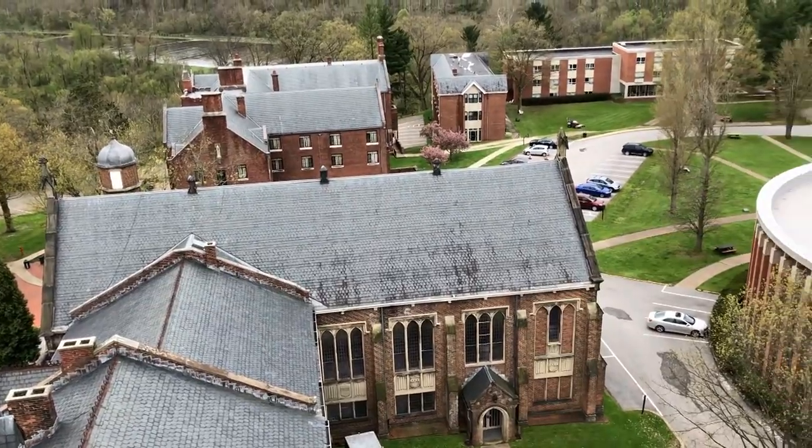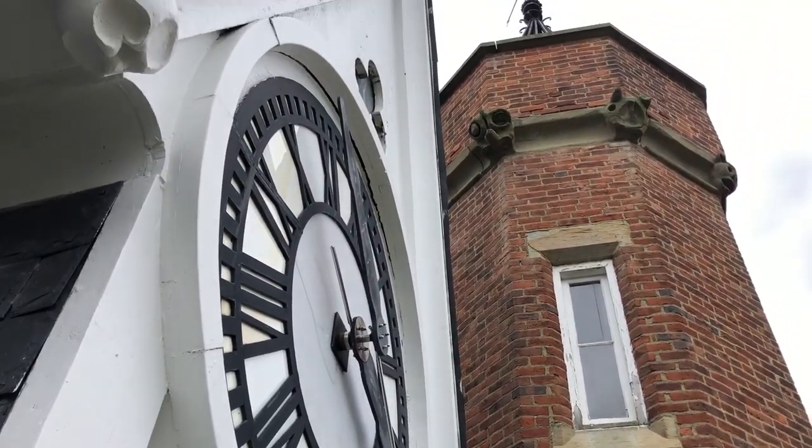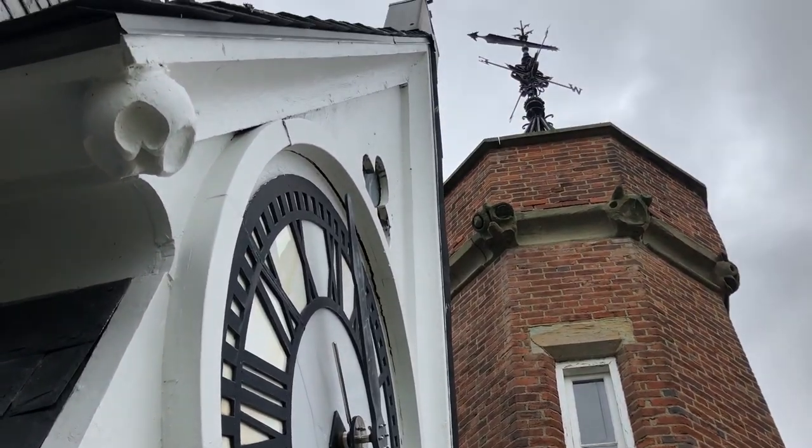Well, that completes our tour of the Clock Tower. I hope you've enjoyed it. And again, I'm so sorry that you weren't able to do it in person this year, the graduating class of 2020, but we'll get to that at some point. Remember Bethany, and remember your time here. Congratulations.